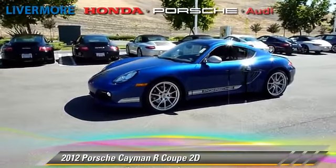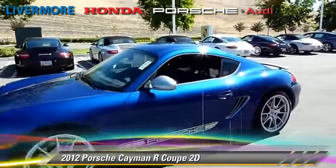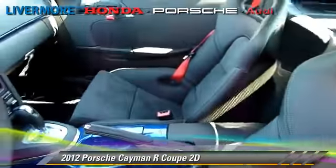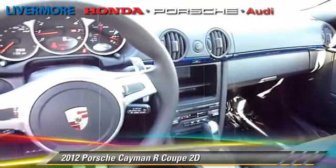This Porsche is well equipped, featuring power windows, premium wheels, and hill start assist. Safety features include traction control, stability control, and four-wheel ABS.